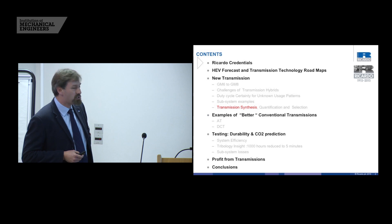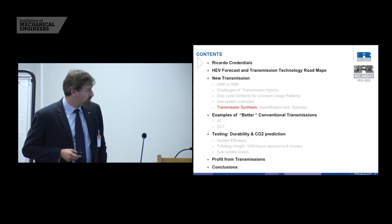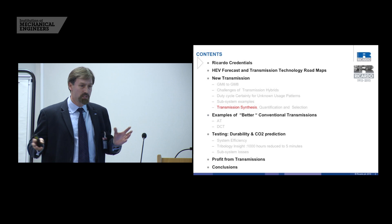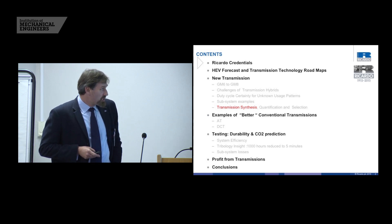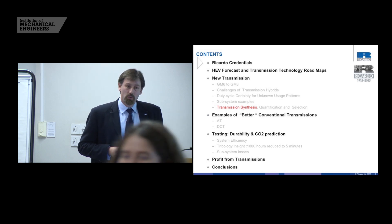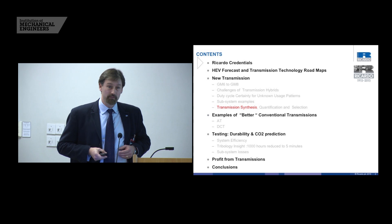We then look at new transmissions — if that's a challenge, how would you go about it? We'll pick out a couple of examples from OEMs, particularly transmissions for hybrids where you're looking at one hybrid transmission that also has to span conventional powertrains, and the penalties you suffer trying to have a modular system. Then we move on to some of the advantages of better understanding duty cycle, as we think there is quite a lot of CO2 left on the table for want of a better understanding of true duty cycle whilst balancing the risk of infield failure.